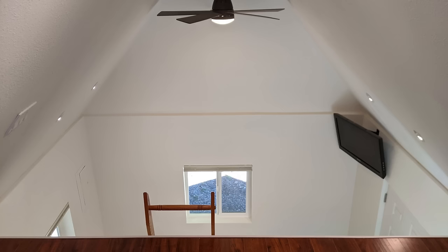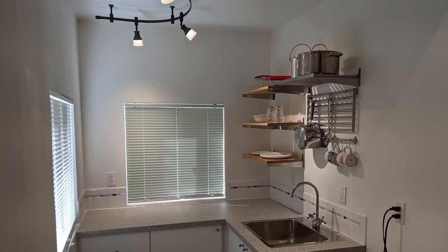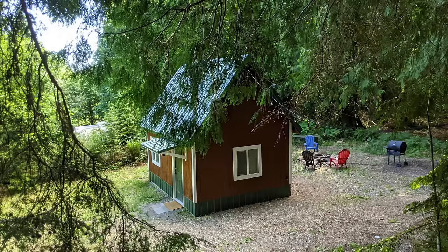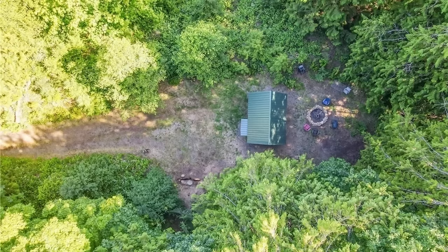The construction of this modest cabin was a year-long undertaking that brought me a profound sense of tranquility throughout the process. The finishing touches were applied with great care, creating a personal sanctuary situated within the heart of the forest. Well, I'm heading out. I hope you enjoyed the video. Please hit that like and subscribe button.